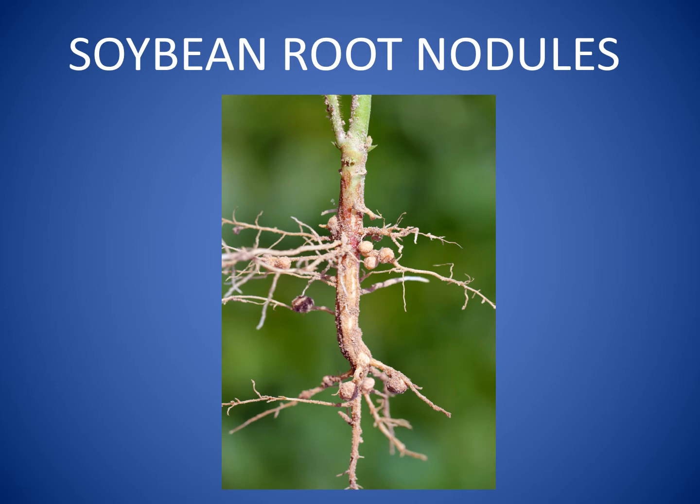The soybean plant uses natural nitrogen to grow, so farmers do not need to apply commercial nitrogen fertilizer to their soybean fields. When soybeans are harvested, there is nitrogen left in the soil that the plants didn't use. This nitrogen can be used by the next crop of plants grown in this field.